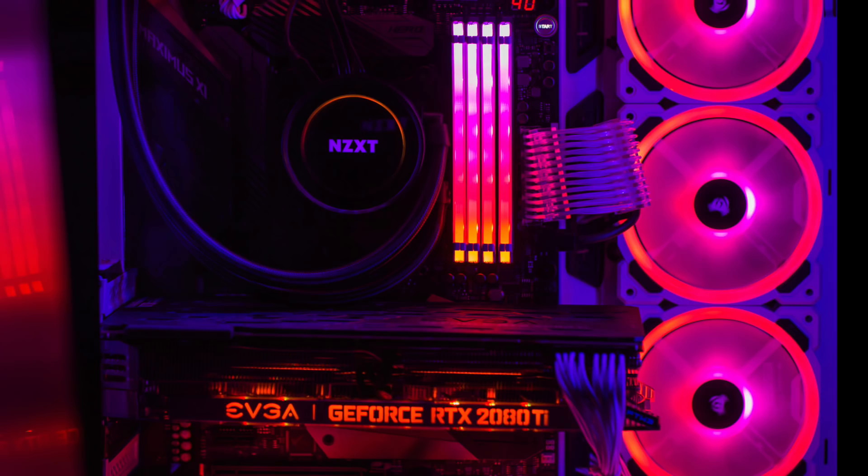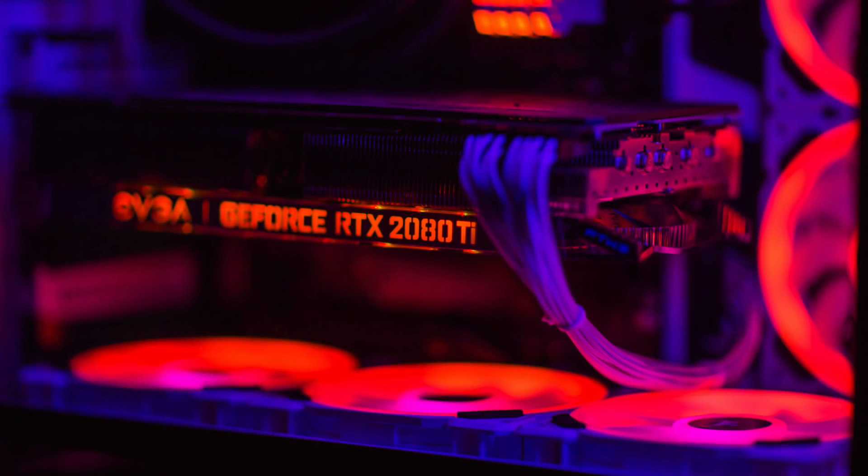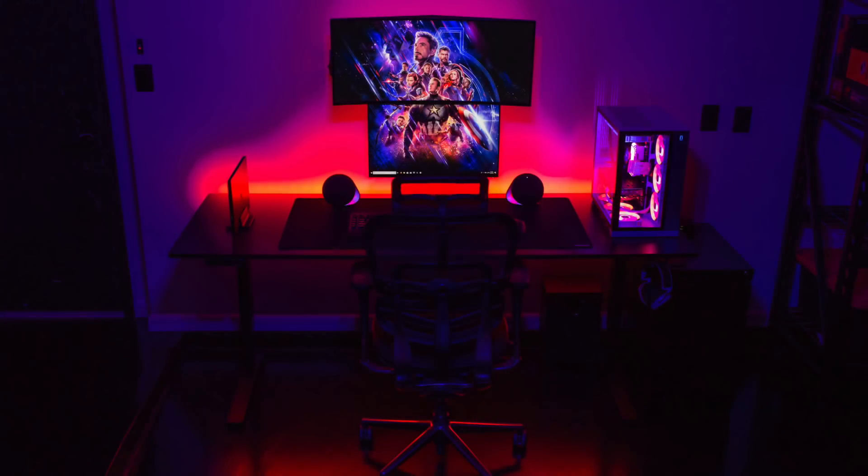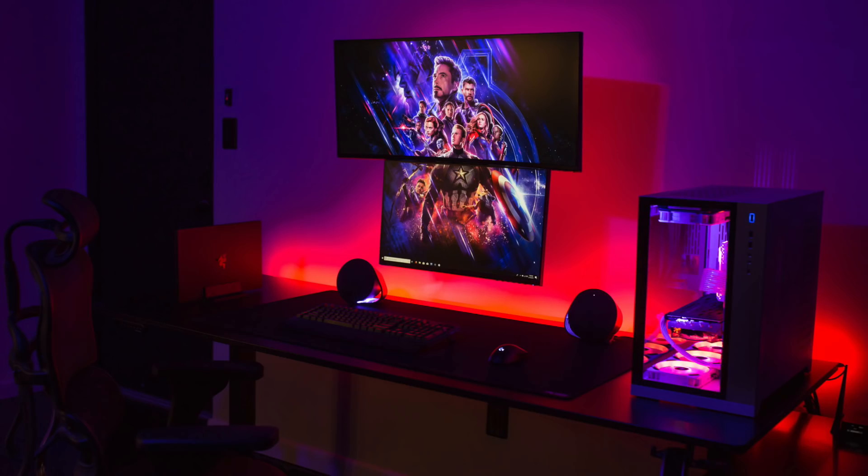Inside is an Intel i7-9700 CPU with an NZXT Kraken X72 AIO, 32 gigs of Corsair Vengeance RGB Pro RAM, an Asus ROG Maximus XI Hero motherboard, an EVGA RTX 2080 Ti FTW3 graphics card, and a 1TB Samsung 970 Evo M.2 — all blending together really nicely with those sunrise/sunset color vibes. He also has a Razer Blade 15, the 4K touch model with an i7-8750H and GTX 1070 Max-Q. I just love the simplicity, organization, and flawless cable management here.